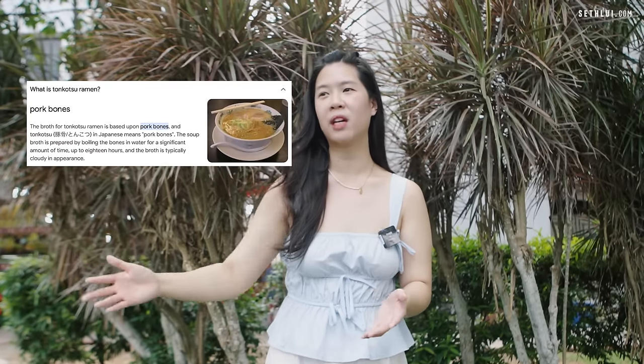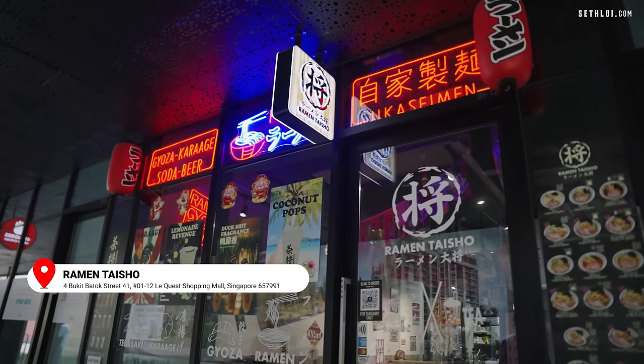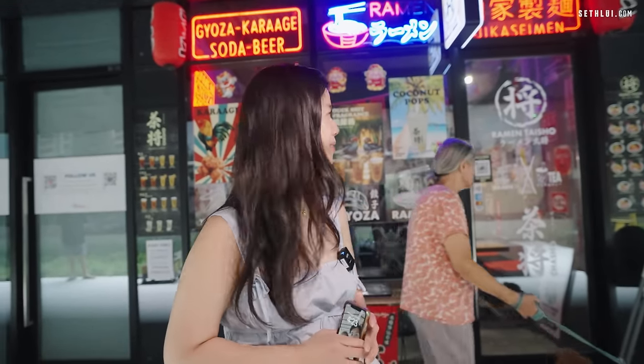I cannot eat through my whole day if I have tonkatsu. But in Singapore, I prefer tonkatsu because I want a filling meal. So without further ado, I'm ready to get some ramen in my belly. Let's go! So we're at our first ramen spot and it is Ramen Taisho. It's kind of like a hole in the wall, somewhere underneath a condominium, and the whole vibe is kind of like an izakaya. I'm quite interested to see the kind of ramen that they serve here.